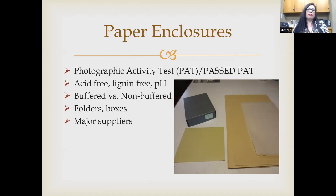Paper enclosures such as folders and boxes are available from major suppliers including Gaylord Archival, University Products, and Archival Methods. All highly trusted resources have passed the Photographic Activity Test (PAT), which is an international scientific study that tests the chemical interaction between an object and its housing materials long-term. Look for the PAT-passed designation when purchasing housing materials.